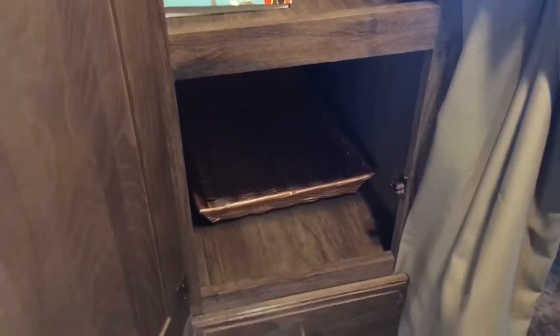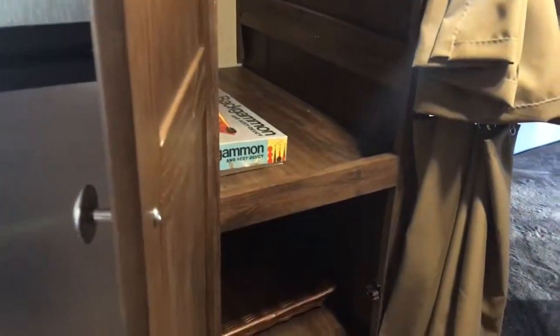Some more storage over here — nice pantry. They have a board game in here right now, backgammon! But yeah, nice big pantry. You can also hang clothes if you need it — for those extra kids' or adults' clothes that are going to be coming along and using the bunks in the back.